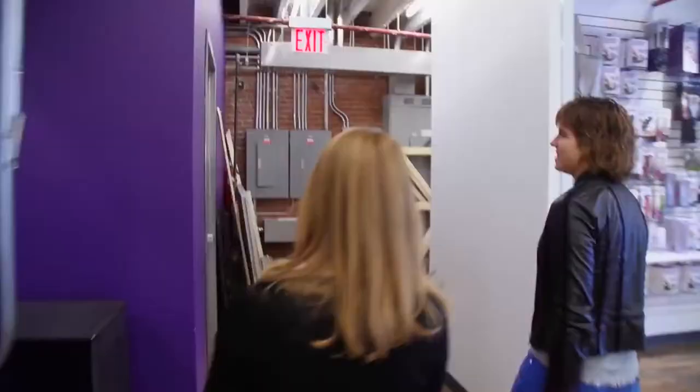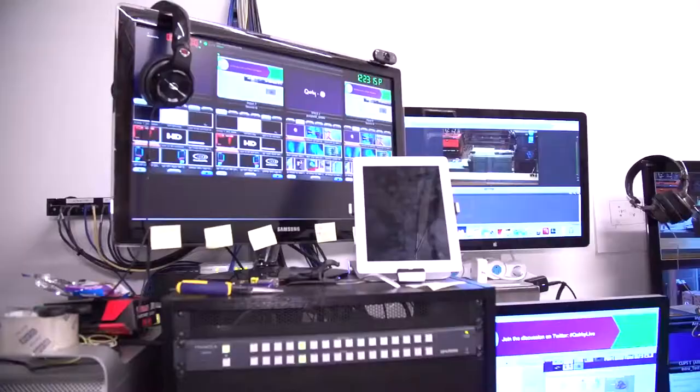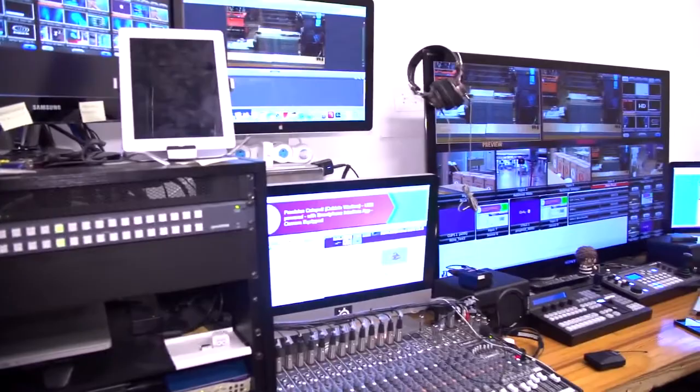This is where the video team runs their magic. You can see what's going on at different parts of the office. These people are the ones controlling eval and making sure the screens and chats work properly. They've made this amazing system which, once again, I have no idea how to use.